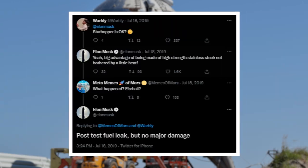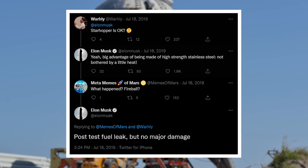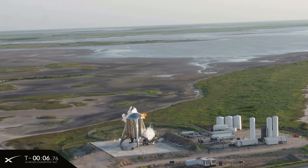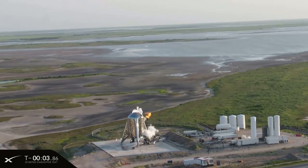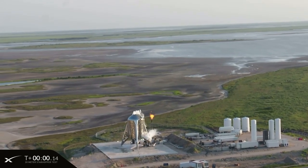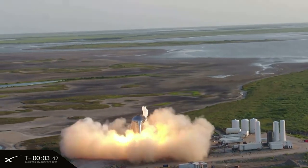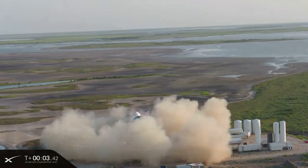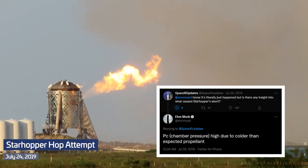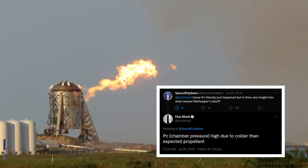Thankfully, the next day it looked as fine as ever. Elon confirmed on Twitter that Starhopper was fine and the flight test was still on for the next week. On July 25th, SpaceX started a stream called "20 Meter Starhopper Test," showing the last few minutes before T-0 before the first hop attempt. Sadly, the test was aborted at engine ignition. Elon later confirmed that the propellant was not in the right conditions for flight, hence the abort.